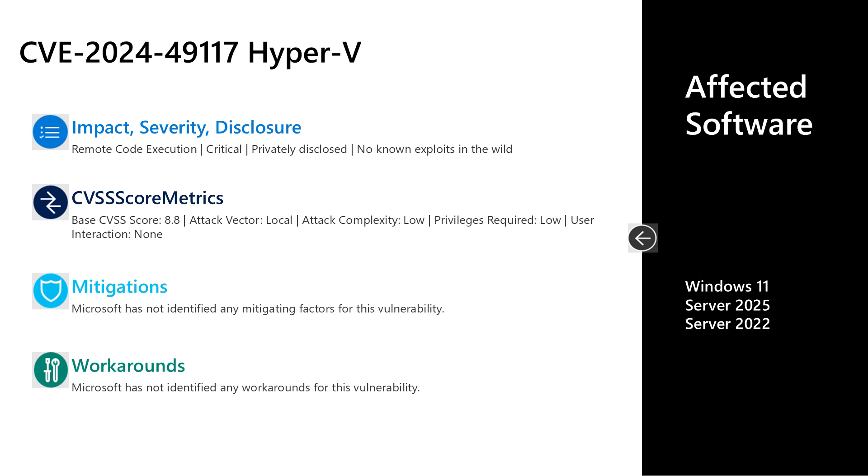The third vulnerability is CVE-2024-49117. This is a Critical Remote Code Execution vulnerability in Hyper-V. This one was privately disclosed with no known exploits out in the wild. This has a CVSS base score of 8.8. The attack vector is local, the attack complexity is low, low privileges are required, but no user interaction is required. A threat actor who is able to leverage this vulnerability would be able to gain VM-to-host remote code execution — meaning a threat actor could be on a virtual machine and be able to attack the host or other VMs on that host. There are no documented mitigations or workarounds for this vulnerability; to protect your systems, you would need to install the cumulative update.